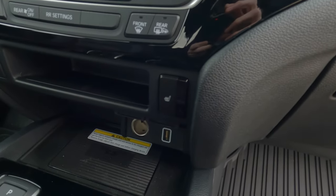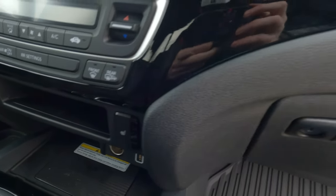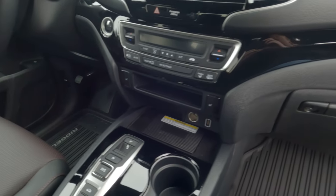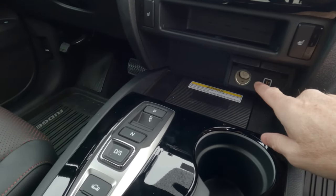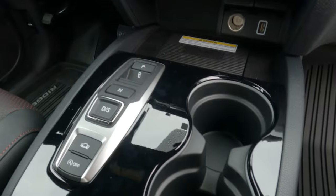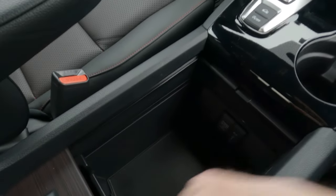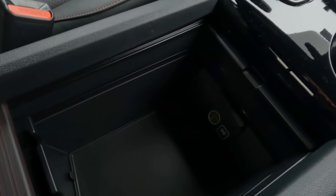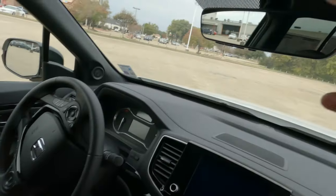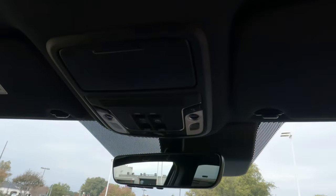Canada does offer ventilated seats, even though it gets colder up there — so we would love to have those here. The push-button shifter is pretty easy to use. There's 12-volt and USB connectivity, cup holders, more gloss black, and the wireless charging pad — you can pair your phone wirelessly without a USB cable, which is always a good thing. Inside the center console there are more connectivity options, two 12-volt power outlets, and a lot of space. Here's how you control the sliding rear window and the power sunroof.